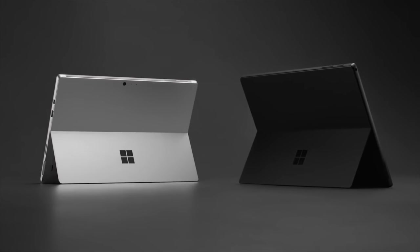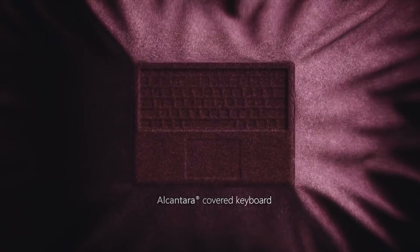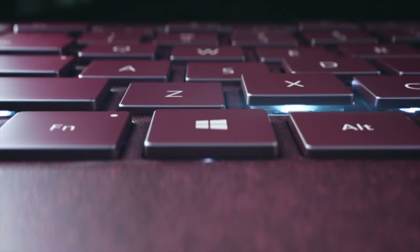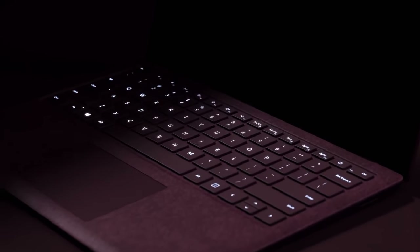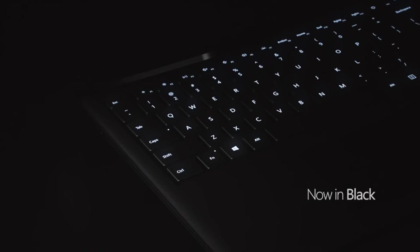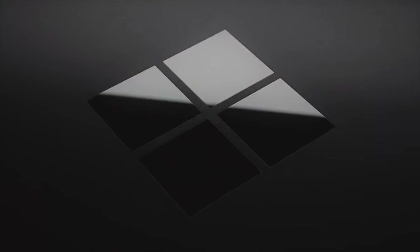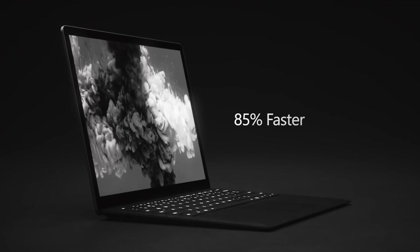They've also upgraded the Surface Laptop — I'm calling it the Surface Laptop 2. Thank you Microsoft for keeping it simple with just simple numbers. Wish you would have done that with the Windows operating system lineup, but that's okay. It's also getting the new Intel eighth generation CPU, so things should be looking around 85% faster than the previous generation, which seems like a very decent spec bump. Still starting at $1,000 and giving you 14 and a half hours of battery life, depending on what you're doing.